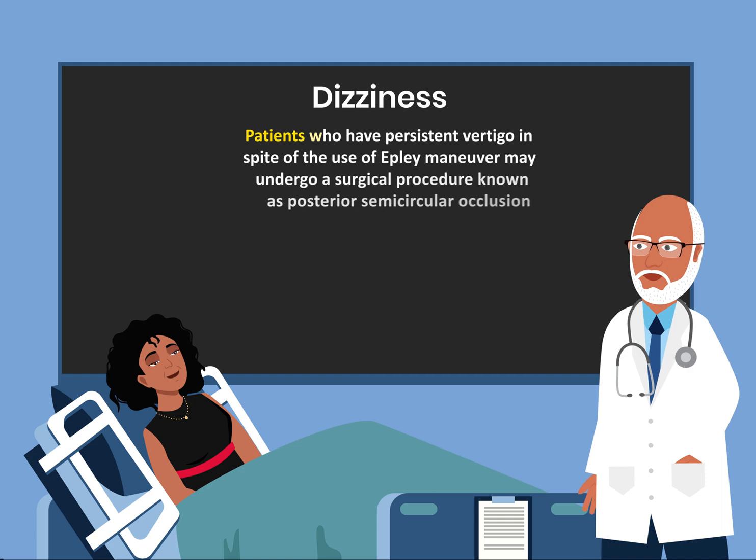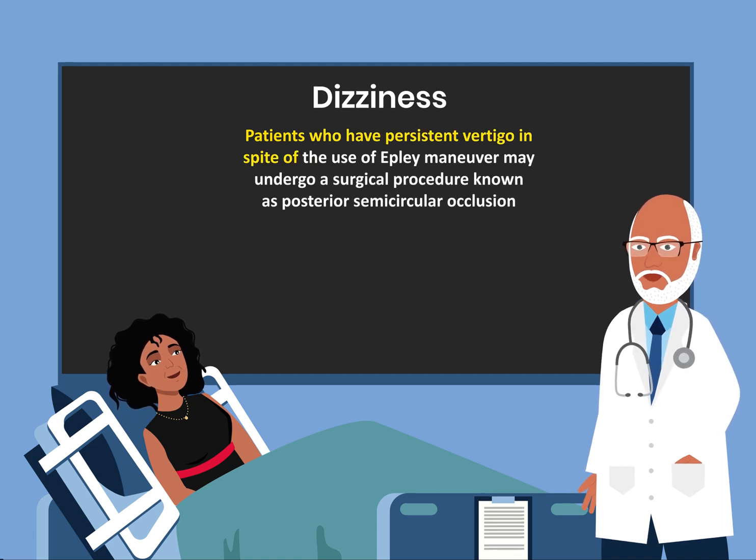Patients who have persistent vertigo in spite of the use of the Epley maneuver may undergo a surgical procedure known as posterior semicircular canal occlusion.